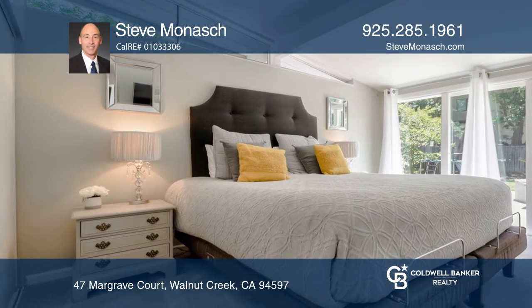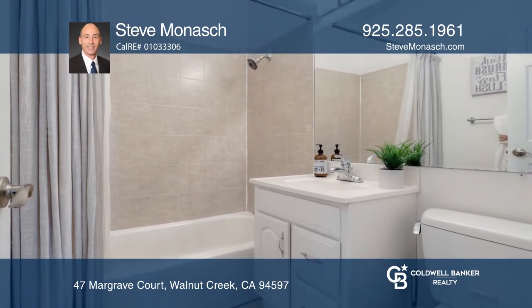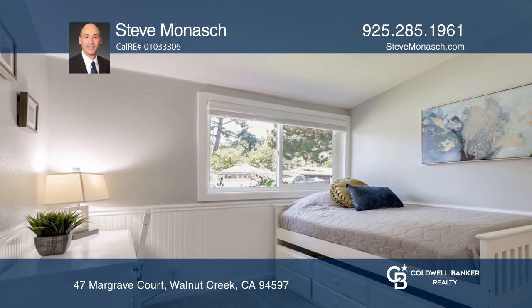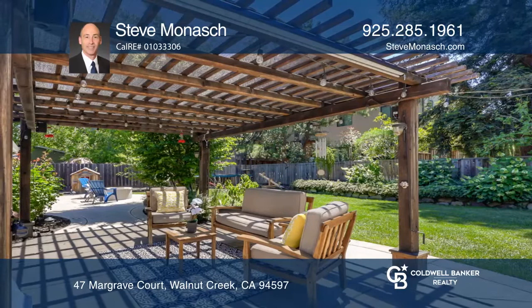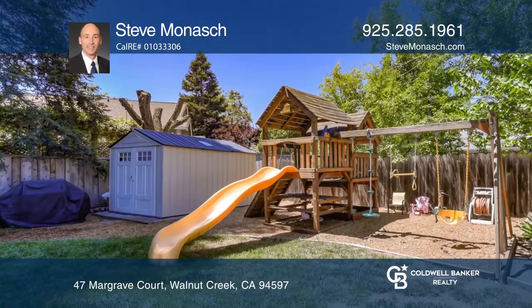This home is an entertainer's dream come true with lush lawns front and back, a covered patio with outdoor lighting, music, TV, a gas fire pit, play structure, fruit trees, extra storage, and side yard access.